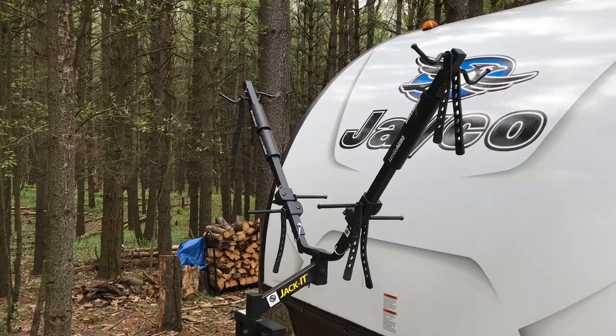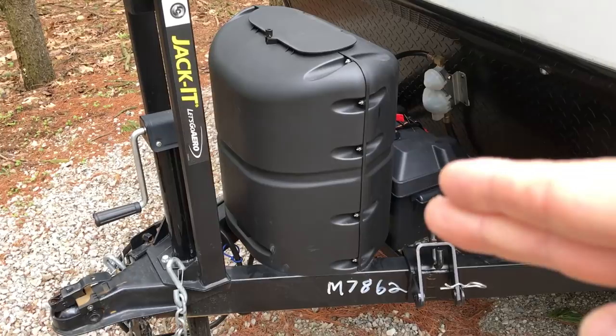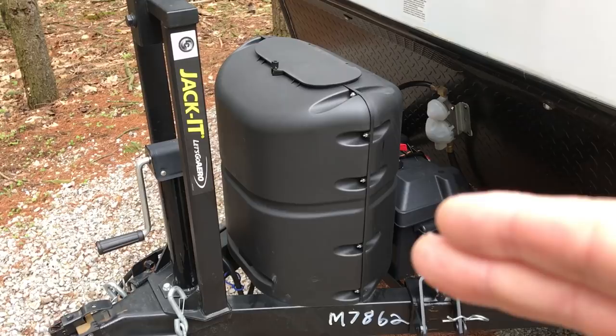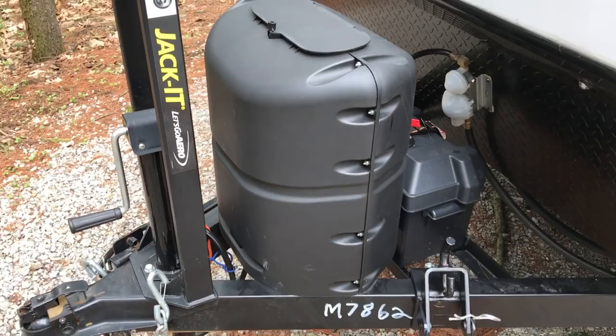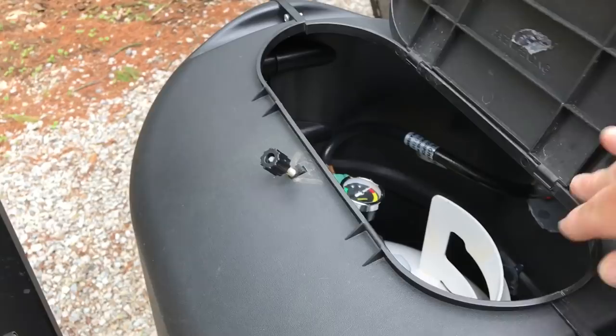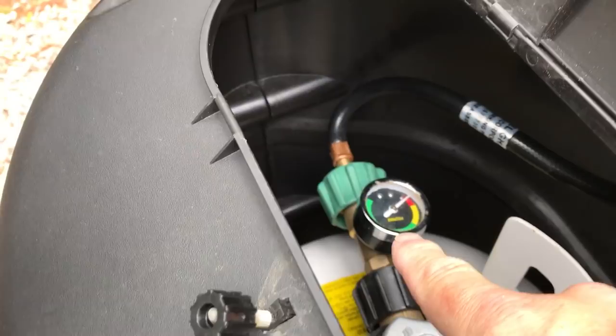Jayco ships this with one 20-pound propane cylinder. I'm still just running with the 20-pound so that if we get into a situation where we need to fill it up, we can always exchange it. I added a hard-cover propane tank cover for $25 to replace the soft vinyl cover that Jayco ships with. I also added one of these gauges — I'm not overly impressed with it, but it does give us an idea of how much propane we have left.